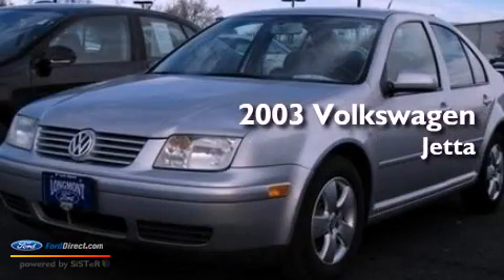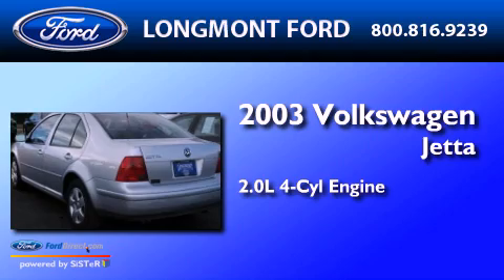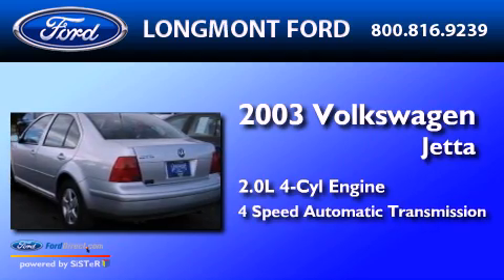This is a 2003 Volkswagen Jetta. It has a 2.0-liter four-cylinder engine and a four-speed automatic transmission.